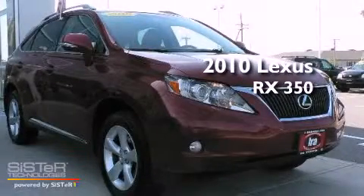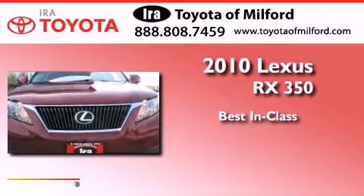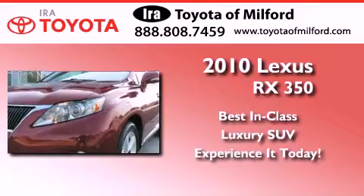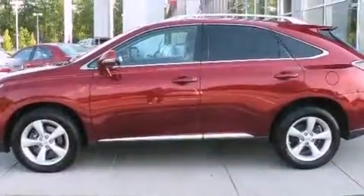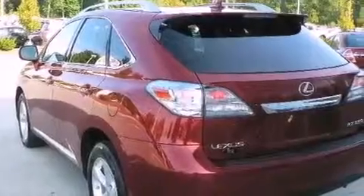This is a 2010 Lexus RX 350. Its top features include air conditioning with automatic climate control, a keyless entry system, an intermittent rear window wiper, alloy wheels, and a rear spoiler.